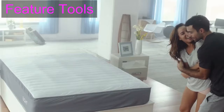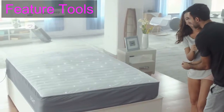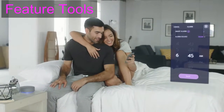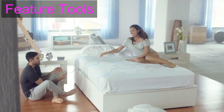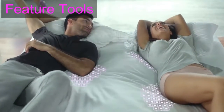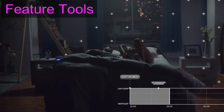8 listens and records over 15 factors of sleep data — from deep sleep and heart rate to room temperature and noise — and 8 responds. It sets a smart alarm to wake you lightly, warms each side of your bed individually, and naturally integrates with your lifestyle, including Nest and other smart home platforms.